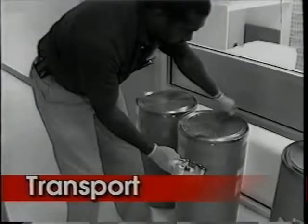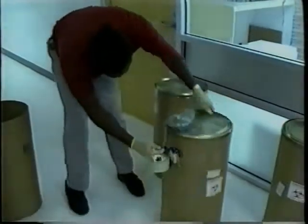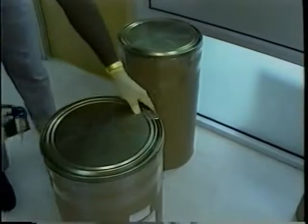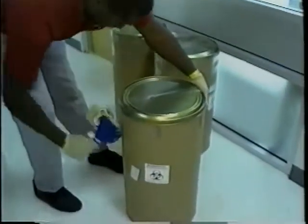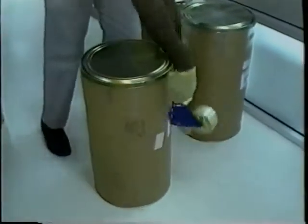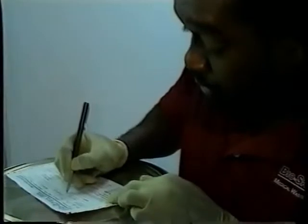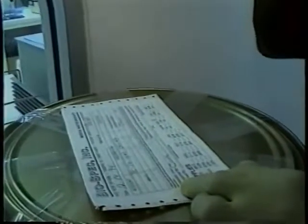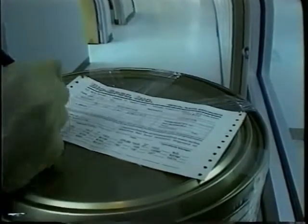In the event that a generator contracts to have biomedical waste transported away from the generating facility for treatment, the generator must sign such a contract with a biomedical waste transporter who is registered with the Florida Department of Health. As you can see here, the transporter is making certain the biomedical waste containers are appropriately sealed, and then he is providing a pickup manifest showing the volume of biomedical waste picked up from the generator. A generator may transport less than 25 pounds of their own biomedical waste in their own transport vehicle on any single occasion without being registered.